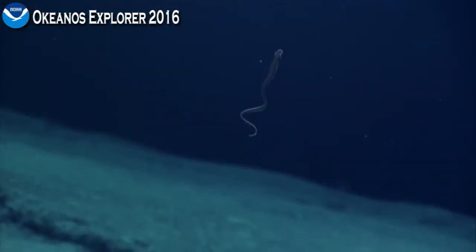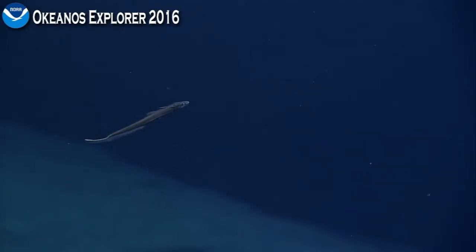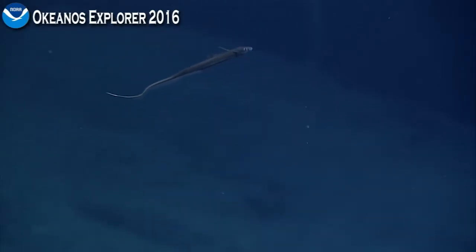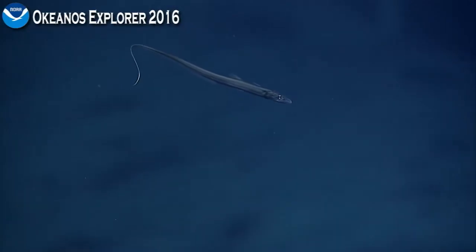I think it's a halosaur. He did have that flap nose a little bit. He could be a halosaur — he's a halosaur maybe, but he's a different one. Is he a different one? Yes. So a halosaur, I guess.